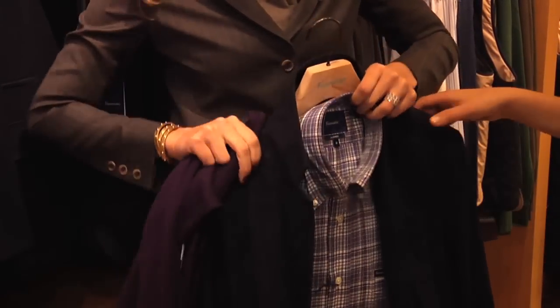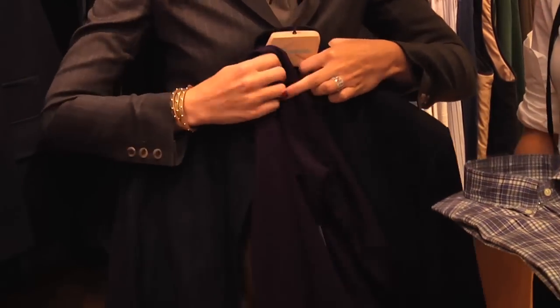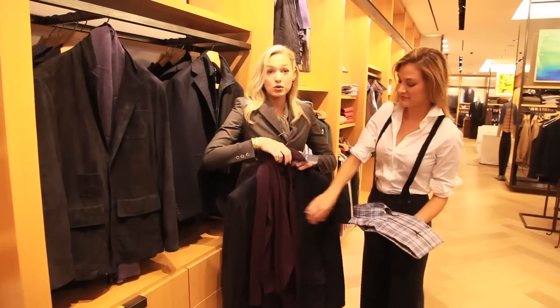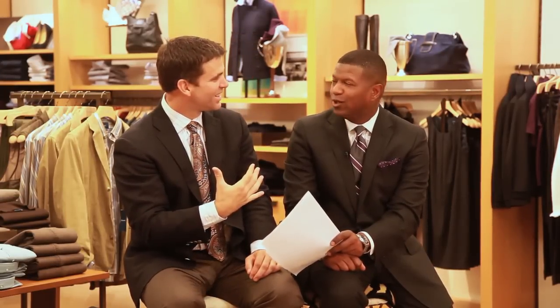And also featured this season is a turtleneck. Men can wear turtlenecks too — there's nothing more sophisticated than a man in a turtleneck and this fantastic suede blazer. Ladies, thanks a lot. Suede, huh? Really sharp look. Yeah, really good look.